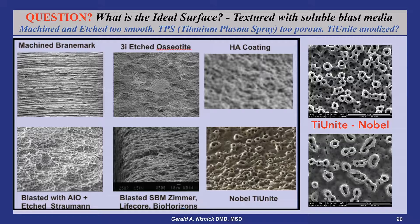Straumann abandoned its rough porous TPS surface in the late 1990s, replacing it with a large-grit aluminous oxide blasted surface followed by acid etching, which was referred to as SLA. Straumann subsequently introduced a premium-priced version called SLActive, consisting of packaging the SLA surfaced implants in sterile saline to isolate it from carbon deposits from the atmosphere until the time of insertion.